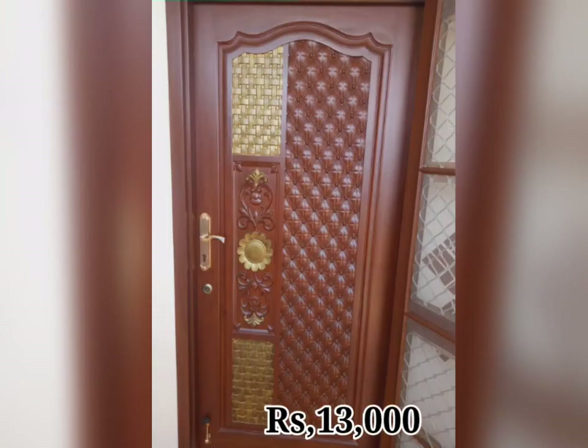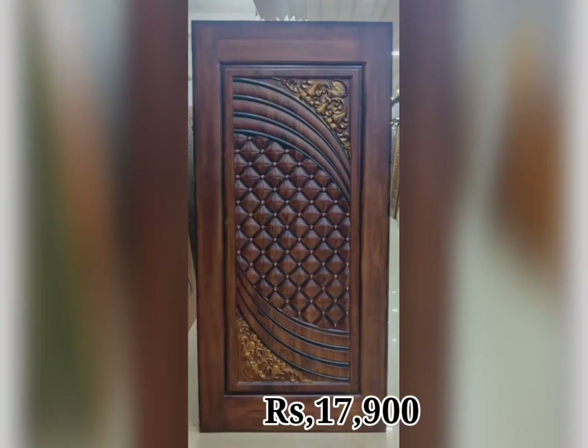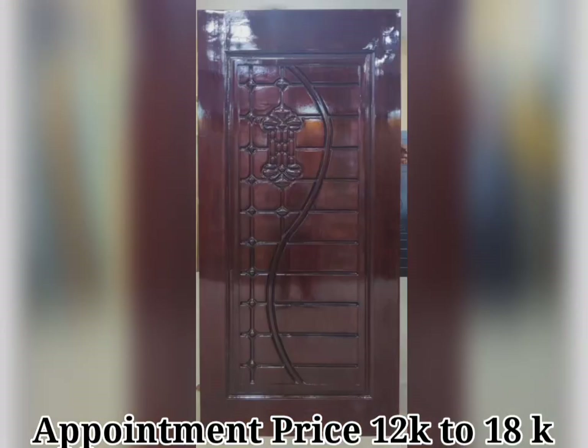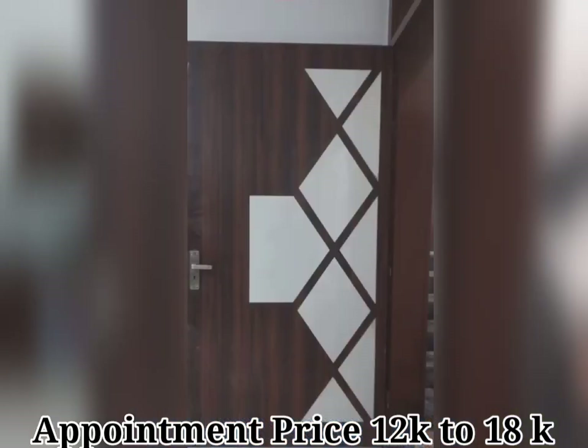The look of your door design can tell a lot about you. A well designed door sets the expectations of your home. A door design that is well designed and matches the exterior of your home will improve the amenity of your property.